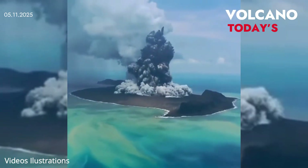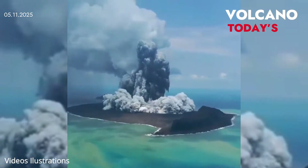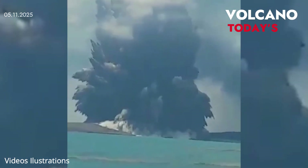Still, scientists are eager to watch this event unfold. The University of Washington's Ocean Observatories Initiative plans to live-stream the next eruption — a first for undersea volcano monitoring.